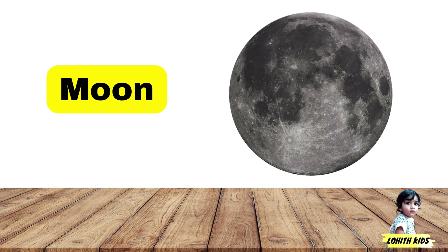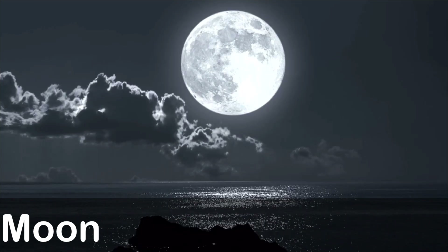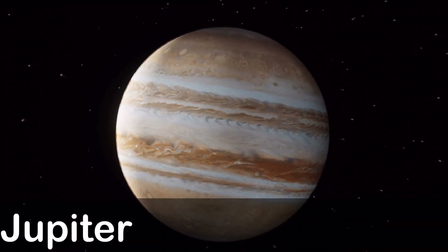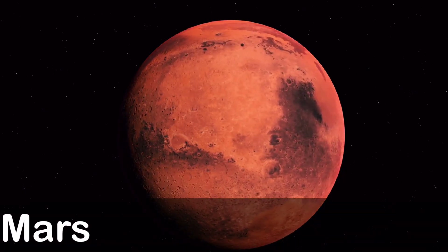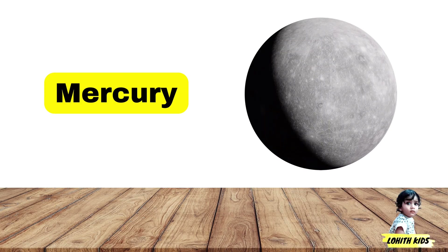Moon: M-O-O-N, Moon. Jupiter: J-U-P-I-T-E-R, Jupiter. Mars: M-A-R-S, Mars. Mercury: M-E-R-C-U-R-Y, Mercury.